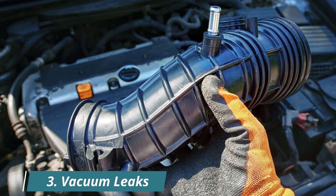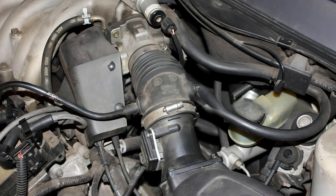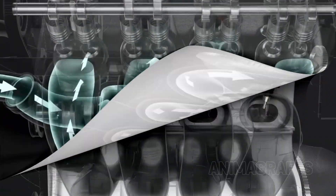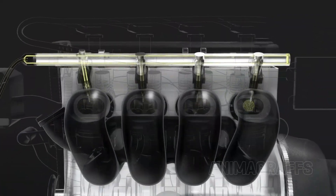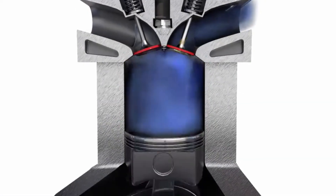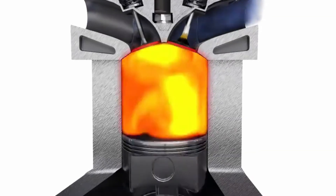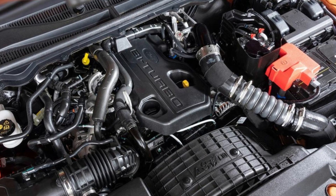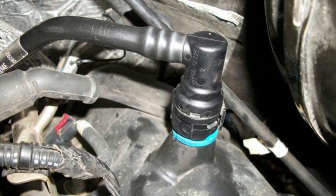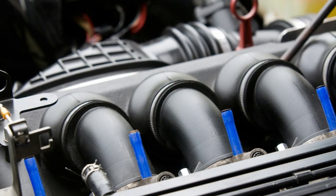3. Vacuum Leaks. Vacuum leaks are another major culprit behind erratic idling. They allow unmetered air to sneak into the engine — air that isn't measured by the mass airflow sensor. This throws off the ECU's fuel calculations, creates a lean air-fuel mixture, and causes unstable RPMs. The most common leak points include cracked vacuum hoses, a stuck or faulty PCV valve, or worn gaskets around the throttle body or intake manifold.